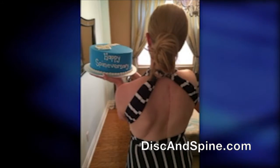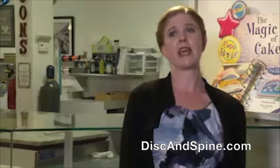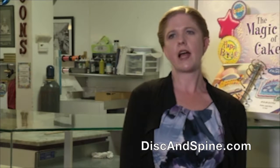Audrey recently celebrated her spineversary — one year since her procedure. She noted: 'I stand differently, I walk differently, and just seeing the way it looks makes a huge difference.'